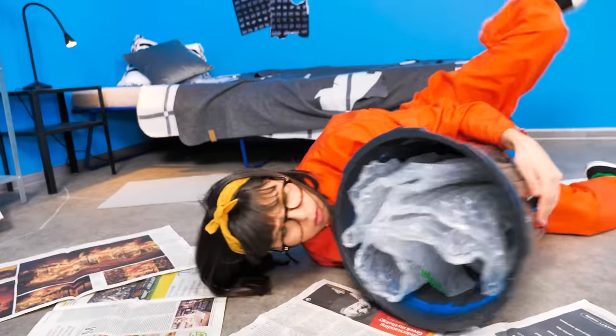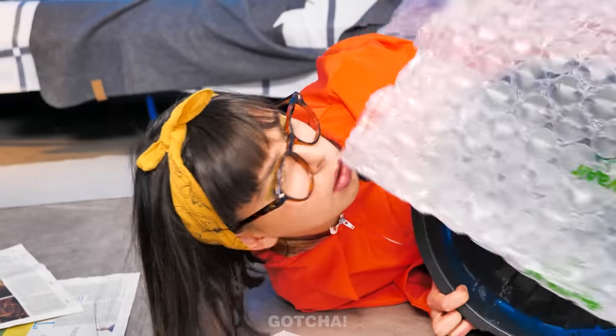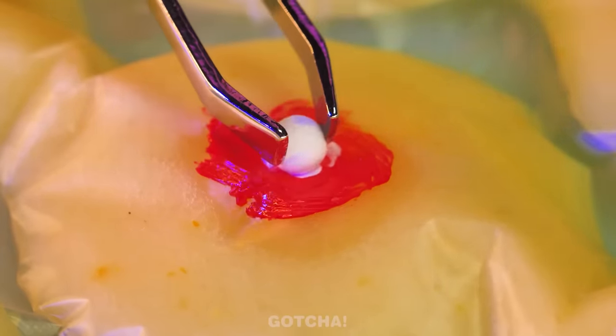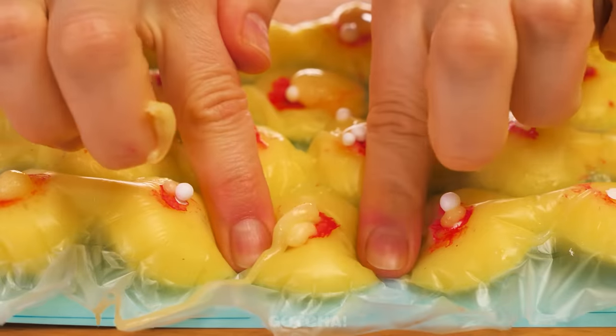Whoa! Is this bubble wrap? Chloe's up to something! She's filling up the bubble wrap with liquid and giving it a paint job. Give it an eye. This looks fun! And the pimple popper is ready!